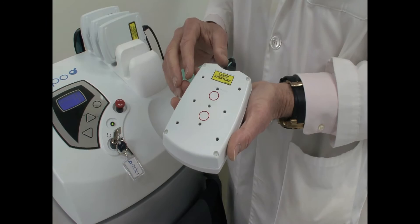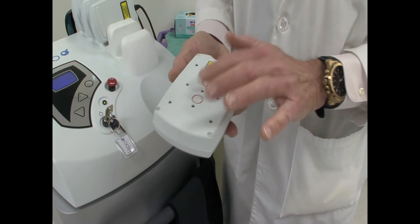So this is the paddle that gives the low-power laser diode treatment. It's applied to the skin, and once there's contact, these lights will light up. You won't feel a thing — it's painless.